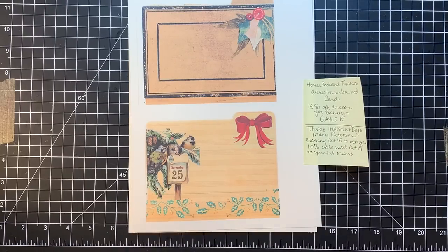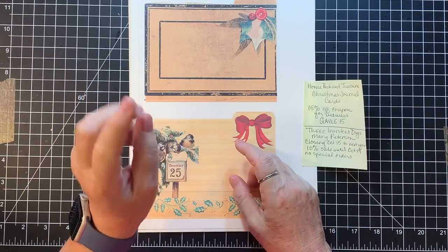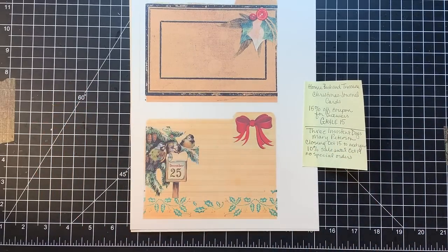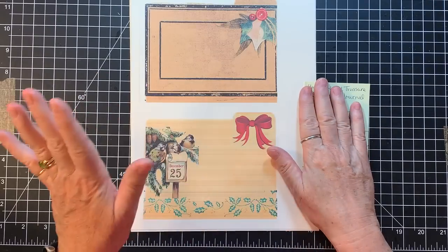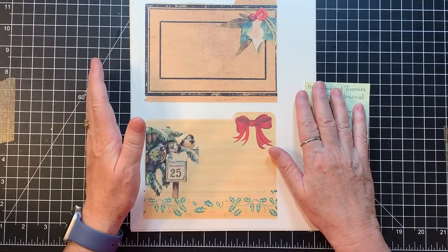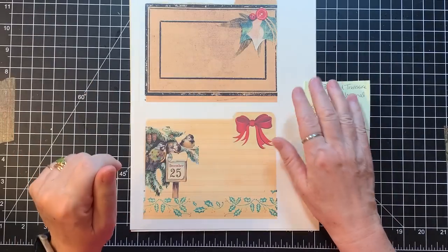Hi everyone, it's Gail. I'm here today with maybe a viewer request ephemera piece showing how to make that, and I have some happy mail to catch up on. I have some Etsy news of sales, and I also wanted to show you the covers that we made from the fabric paper. So just a lot of little cleanup items today.